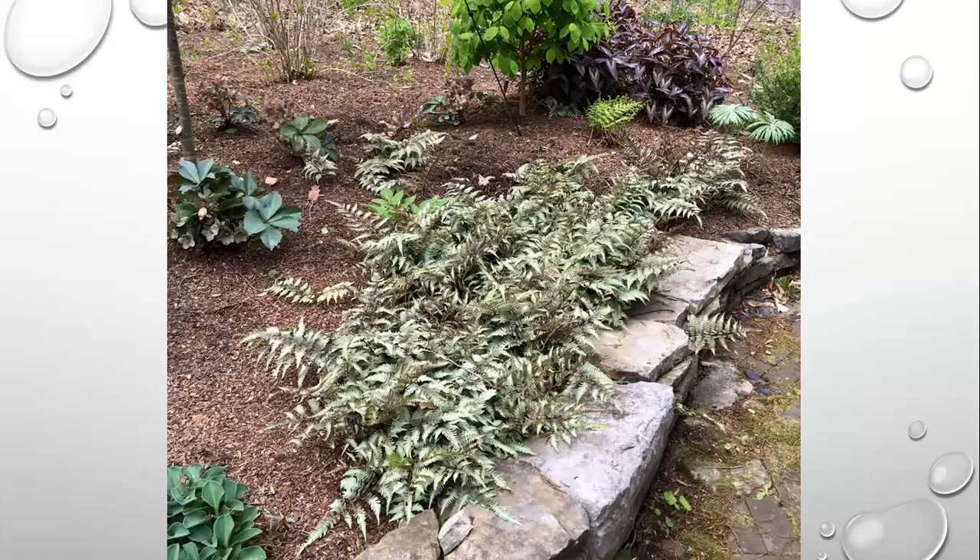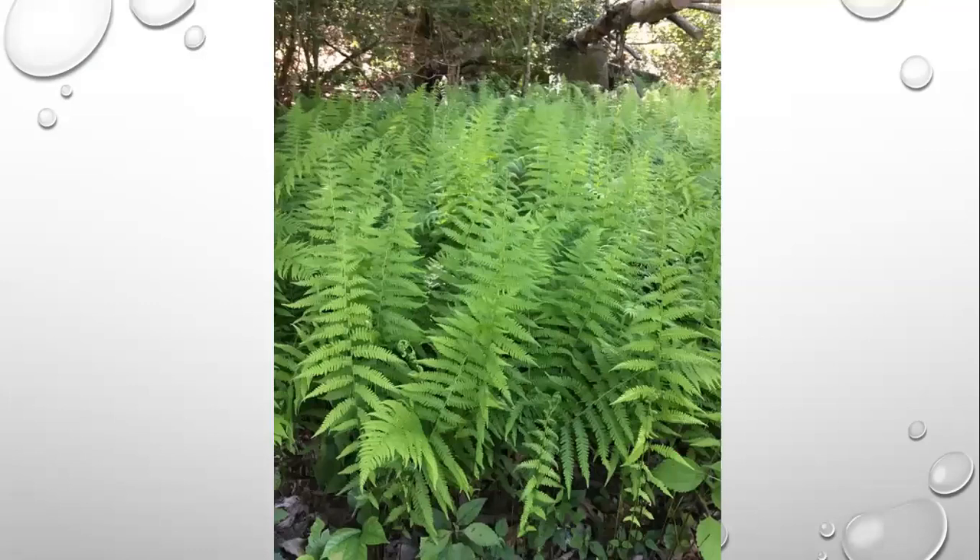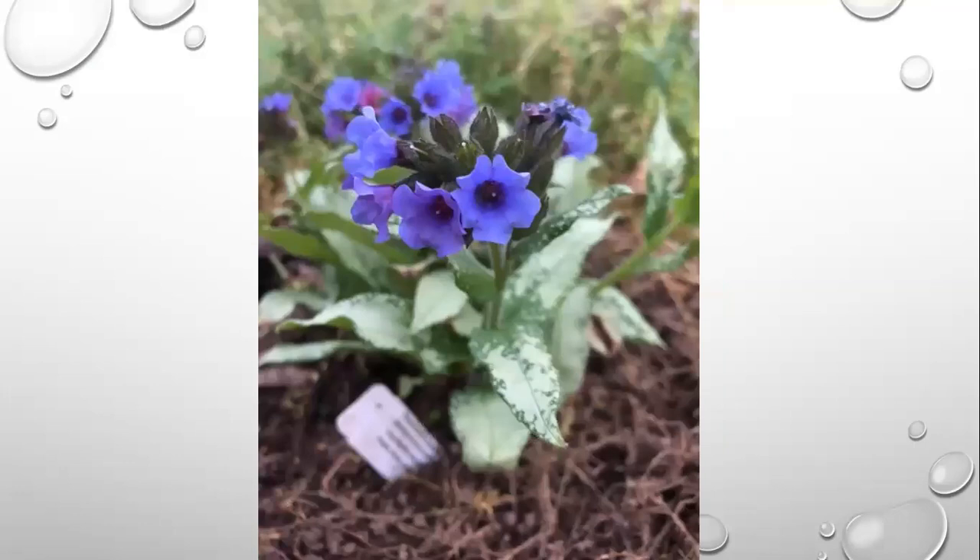For shade, this one also won Perennial of the Year quite a few years ago — Athyrium pictum, the Japanese painted fern. There are a lot of variations and cultivars: some have brighter red stems, some have more variegation, and some get quite large. If you've got a shade garden, use some of these ferns. We also have a lot of ferns native to Tennessee that would do well.